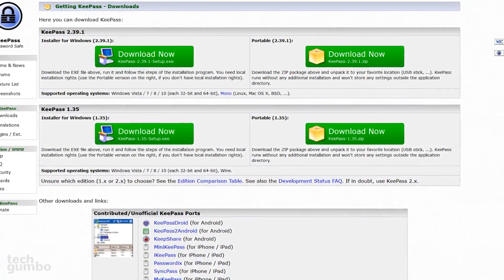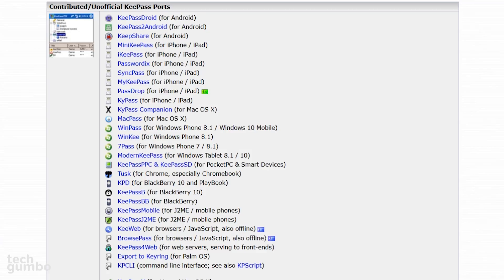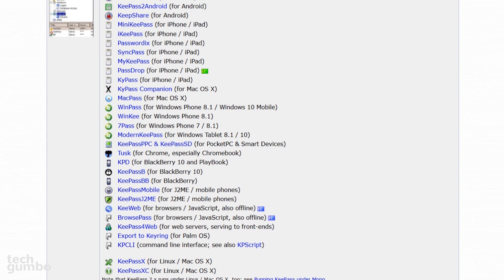Portable options are also available that let you run from a USB without needing to install it on your computer. On their site, they also list ports for Android, iOS, and many others.